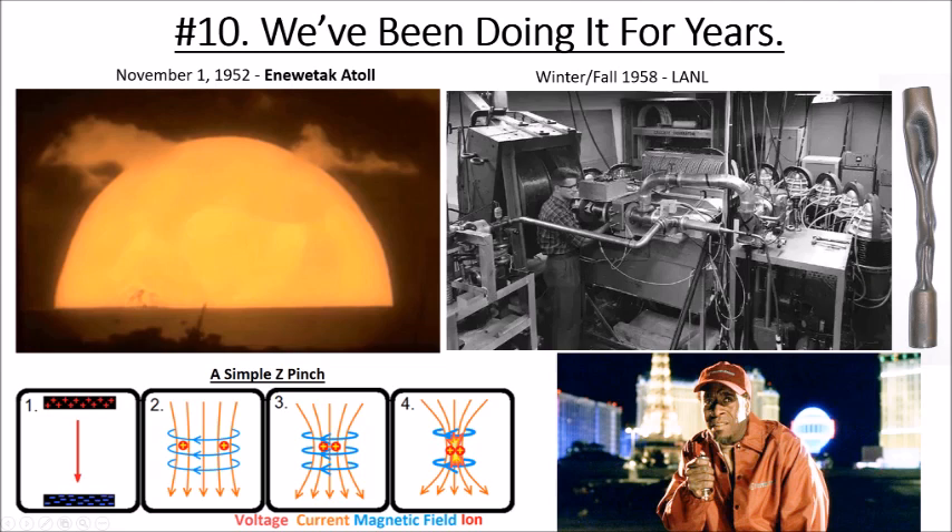In the 1950s, three nations were racing to get fusion simultaneously: the United States, the United Kingdom, and Russia. Argentina famously claimed they had done it — that turned out to be an international embarrassment. The United Kingdom also claimed it but were proven wrong. Then the United States did it — we were the first nation to achieve nuclear fusion basically in a room, and we did it with a pinch.